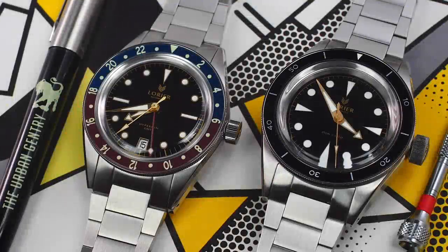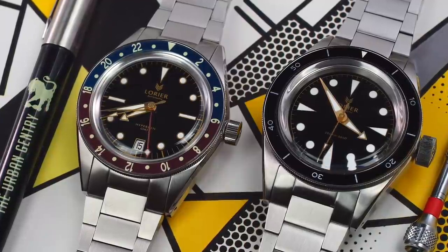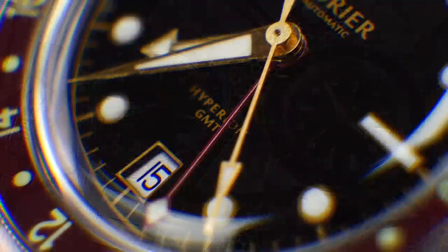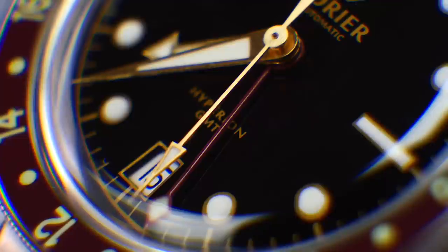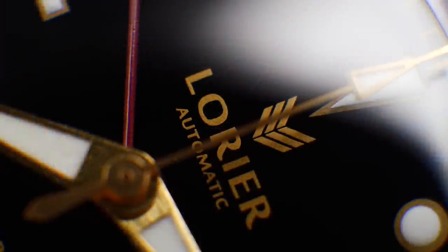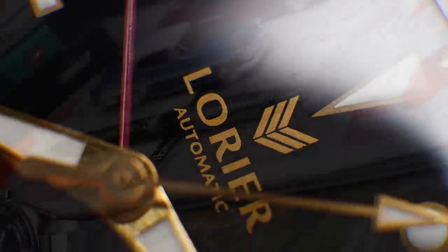Okay, hi guys and welcome to the show. Today we are finally getting to review the Hyperion from Laurier. I was scheduled to review this last year. Unfortunately, I just ran out of time, as I always do, balancing my real job with doing YouTube part-time. Unfortunately, you just can't review every single watch. I would like to, but here we are at last.